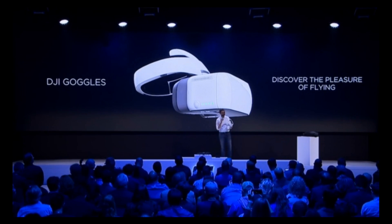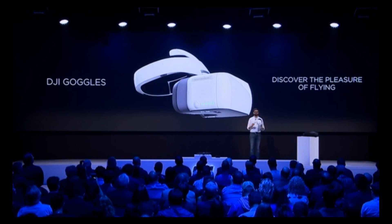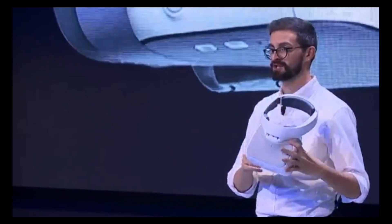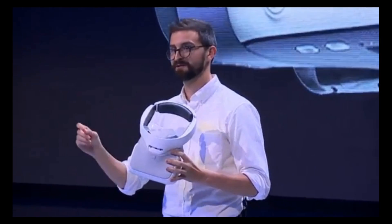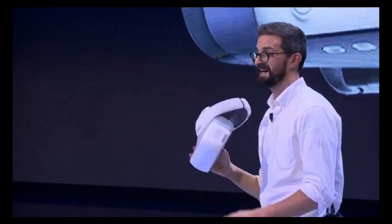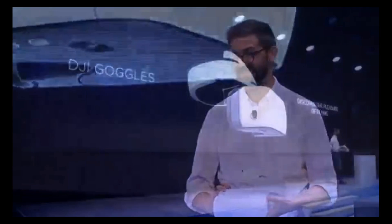But here's actually my favorite part. You can share this experience with your friends by binding two DJI Goggles to one Mavic Pro. So you and your friends can both experience the thrill of racing at the same time. It's a phenomenal experience, and we can't wait for you to try it.